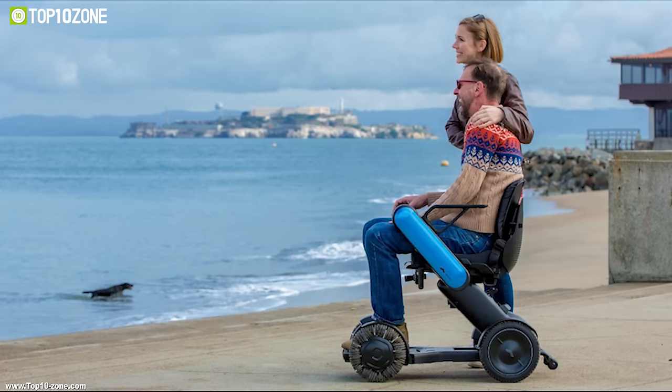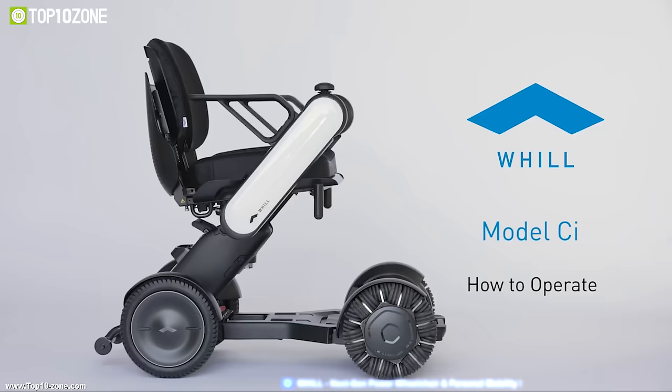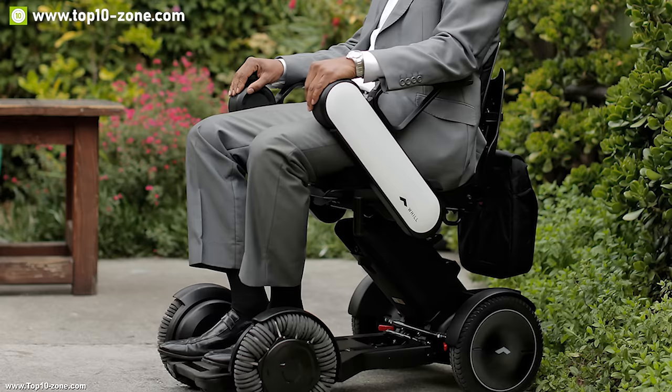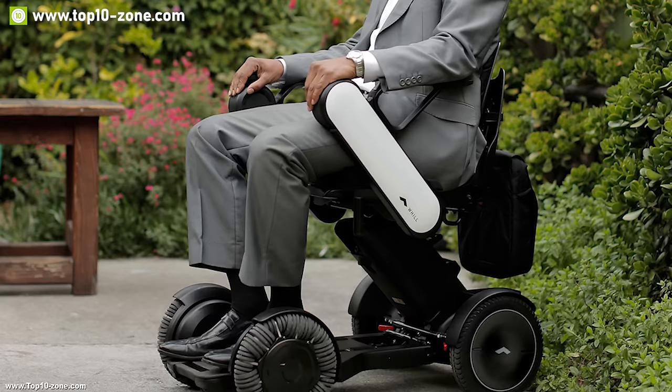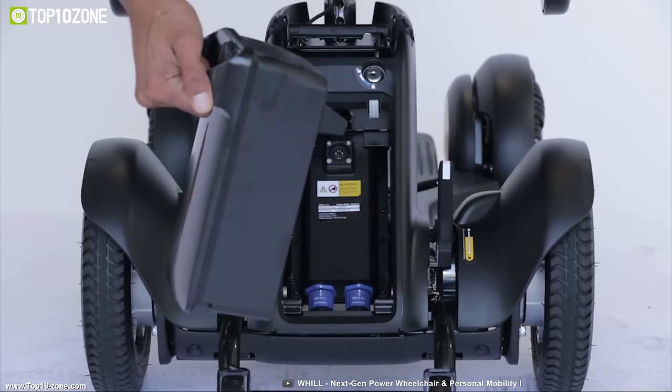Discover a newfound freedom to further explore and engage in the things you love with the Model C from Wheel. It has a powerful brushless DC motor which can provide a top speed of up to 5 miles per hour. Combined with sensors, the motor can read the wheel rotation speed and movements while preventing tipping off on inclined surfaces to provide user comfort.